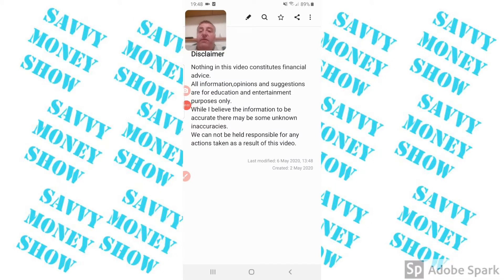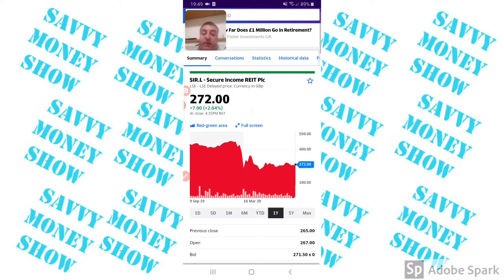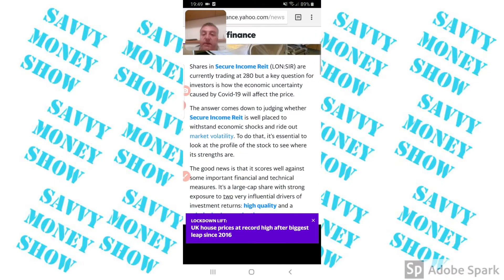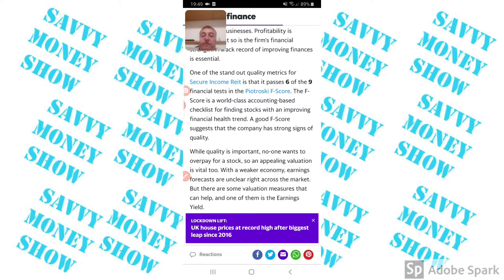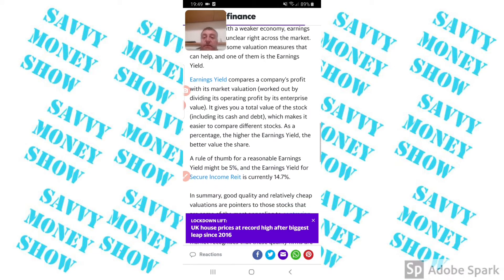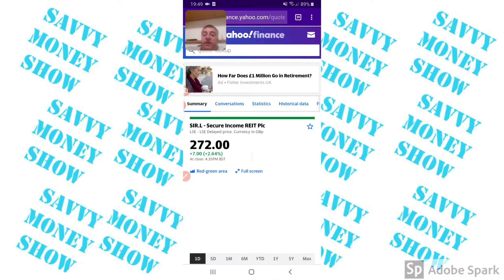Hi guys, welcome to the Seven Money Show. Today we're going to start off with some REITs — not the usual ones. We're going with Secure Income REIT, which is trading at a 60% discount. Stockopedia classes it as well situated, scoring well against financial and technical measures, and it passes six of nine financial tests of the Piotroski score. The earnings yield is 14.7%, which isn't anything to sniff at, and I've actually taken up a small position in this myself.